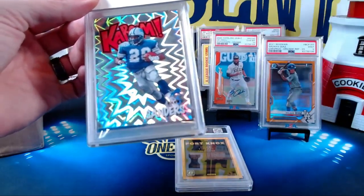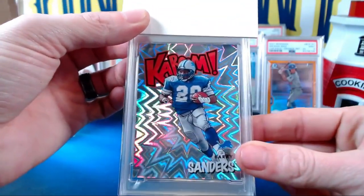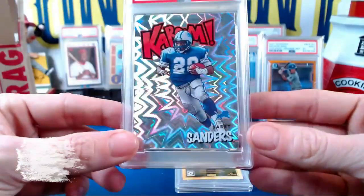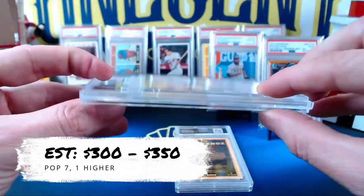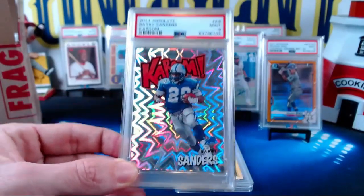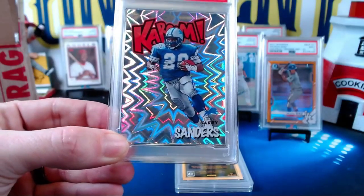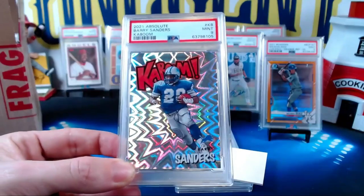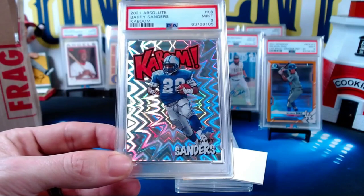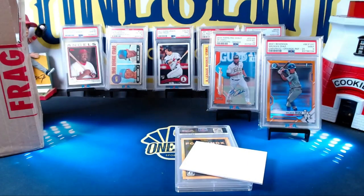Beck, do you want to do the reveal? Get your hand in there, pull it to the right. 2021 Absolute Barry Sanders Kaboom — mint nine! Are you happy? I believe a nine was a fair grade on this. I actually think that's about as high as we would have got. There's something on the corner there that's getting you a nine. As a nine it's still like a $300 to $350 card — Beck is going to sell this at the National.